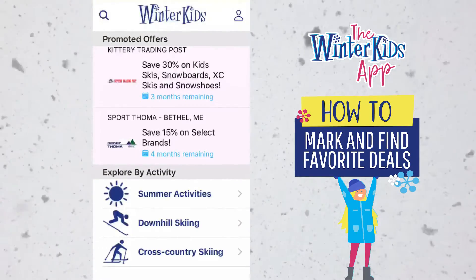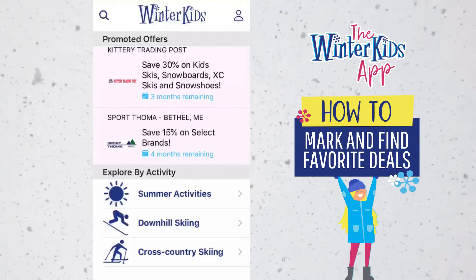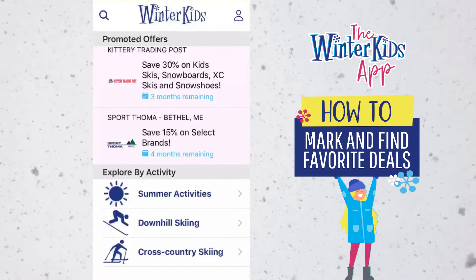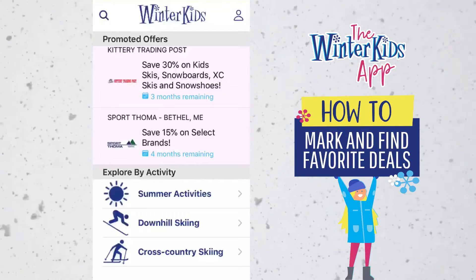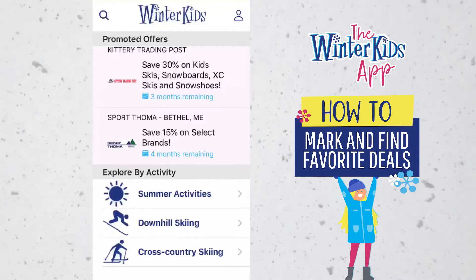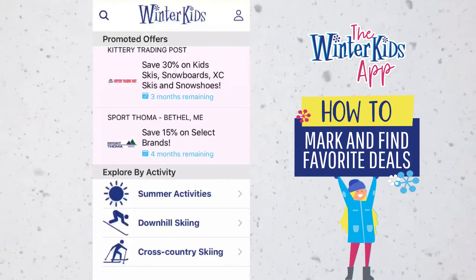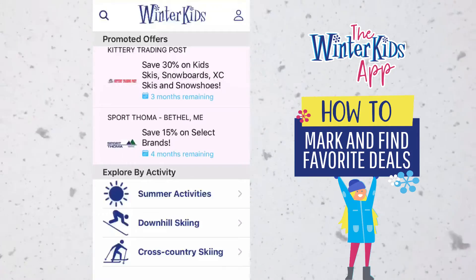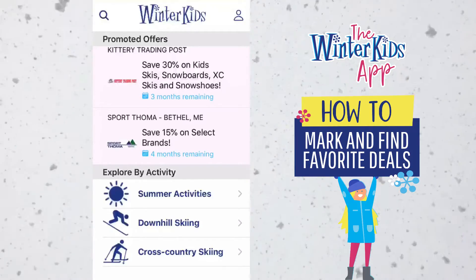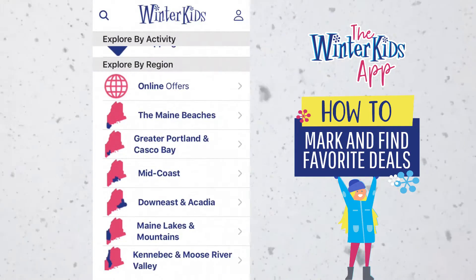Hi, this video is to show you how to find different styles of offers in the WinterKids app and how to favorite a partner location if you would like to see their offers show up at the top of the WinterKids app. When you first open the WinterKids app you can see that we have some promoted offers. We highlight a couple of offers each week to give you some ideas on what we're offering. You can also explore by activity or you can explore by region.